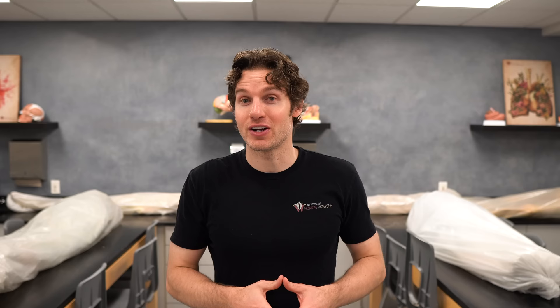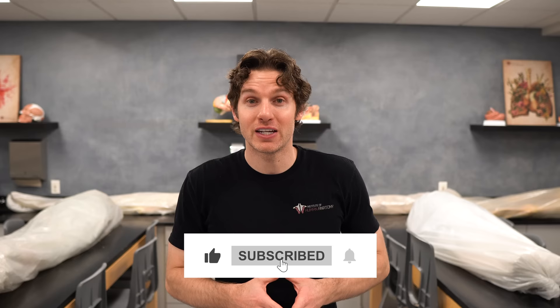Thanks for watching everyone. Hopefully you learned something cool about how our bodies utilize fats and carbohydrates and can apply that to exercise. If you're interested in Athletic Greens, check out the link in the description below. Like and subscribe if you feel the need — we love reading through those comments, so go ahead and put a comment in the comment section below, and we'll see you in the next video.